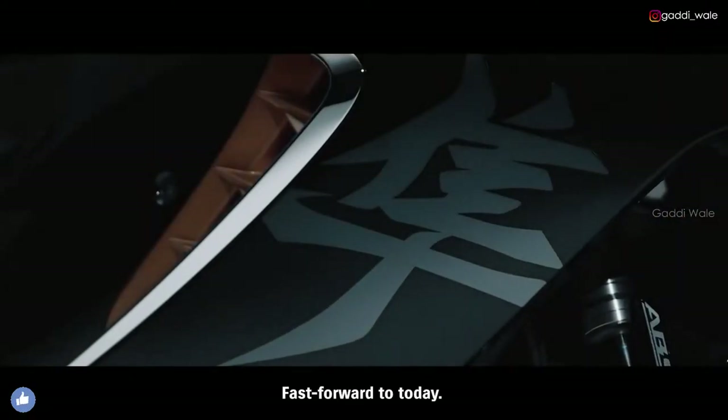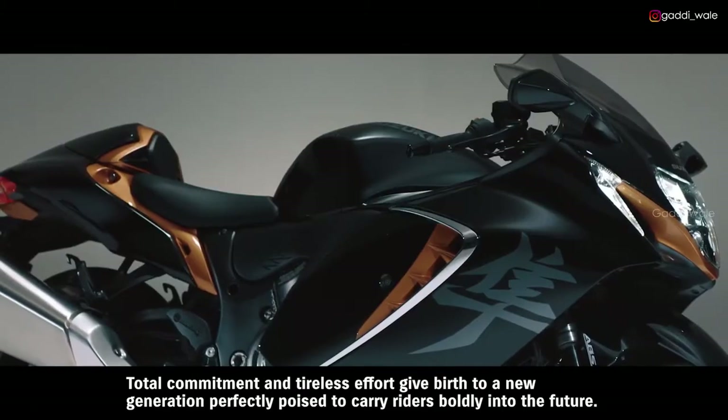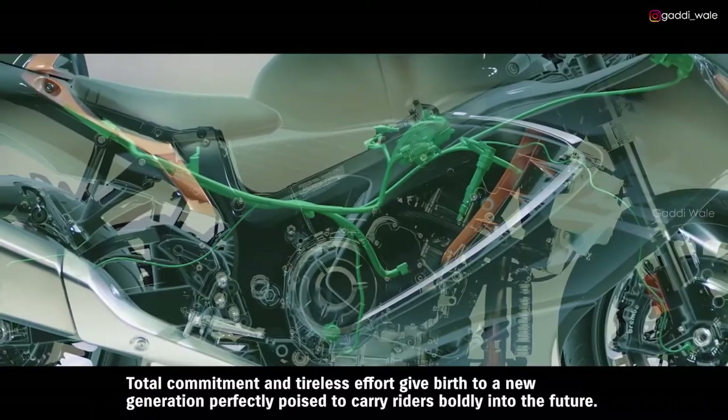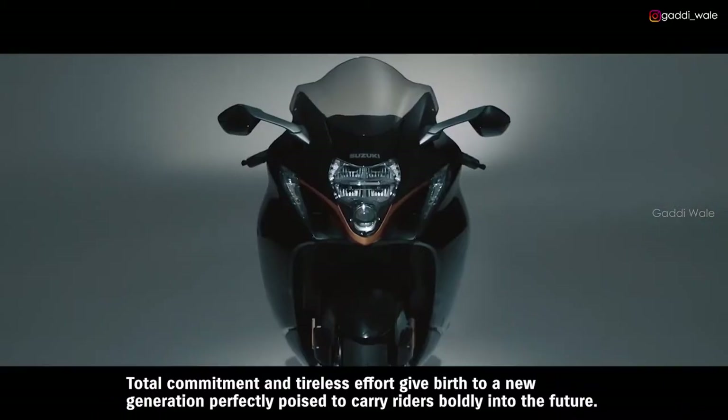Fast forward to today. Total commitment and tireless effort give birth to a new generation, perfectly poised to carry riders boldly into the future.